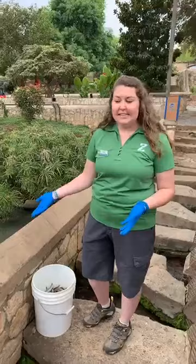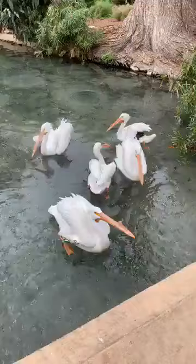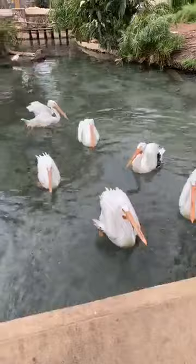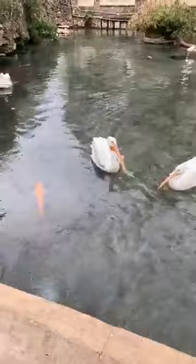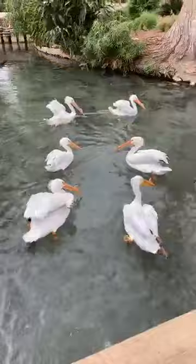We have eight American white pelicans and they are all rescued, which means they were found in the wild. A lot of them have wing injuries, so they are not able to fly, which is why they are here. We don't know how these injuries happened — it could have been from a boating accident, a car accident, or even a shark attack. They can't fly in the wild, which means they wouldn't be able to hunt for food, so that's why they're here, nice and healthy.